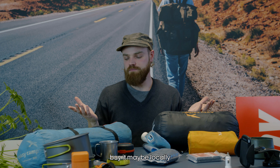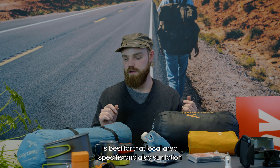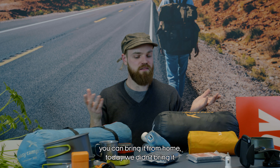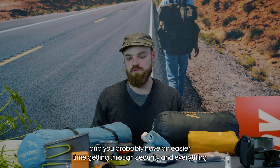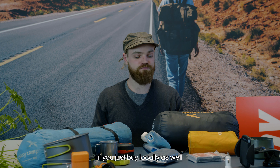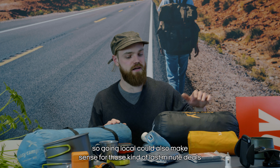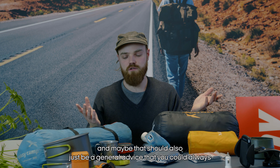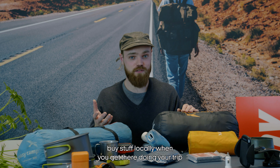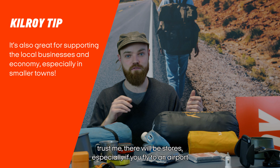If you're going camping, mosquito repellent is super important — consider buying it locally so you get the product best suited for that specific local area. Sun lotion you can also buy locally, and you'll have an easier time getting through airport security if you buy these kinds of items at your destination.